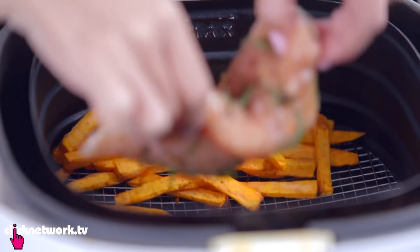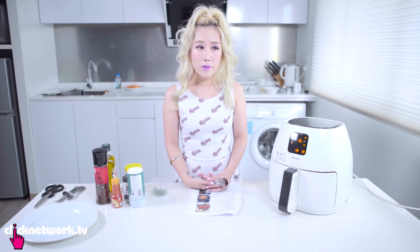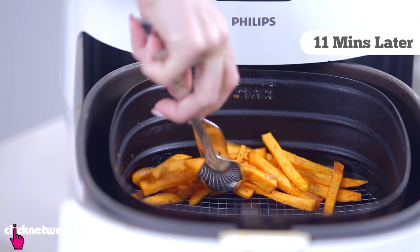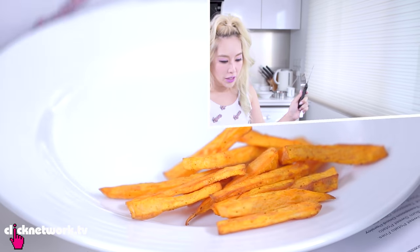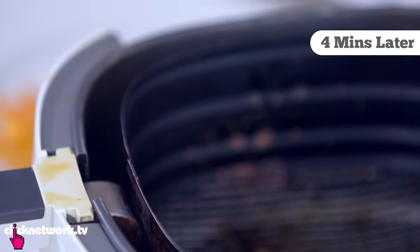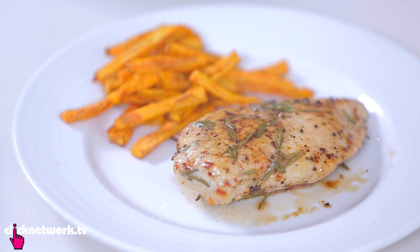I'm going to go ahead and put in the chicken. So far the recipe has been very easy to do — definitely something anybody can do at home. It's been 11 minutes so I'm going to take out the fries because I think they're done, and now I'm going to check on the chicken. It looks done — I'm going to take it out. This is how my chicken turned out.